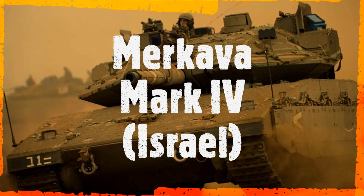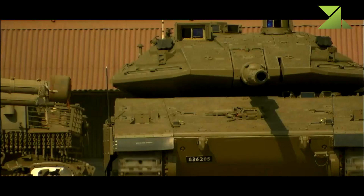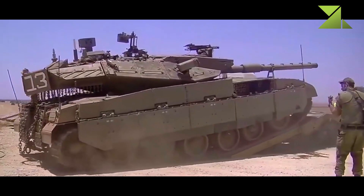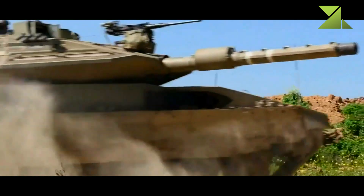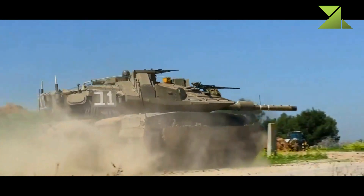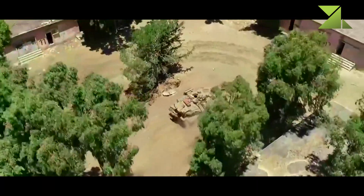Merkaba Mk.4 — Israel. The Merkaba Mk.4 main battle tank entered service with Israel Defense Forces in 2004. It is a further development of the Merkaba Mk.3. A total of 360 of these tanks have already been built, and another 300 have been ordered by Israeli Defense Forces.